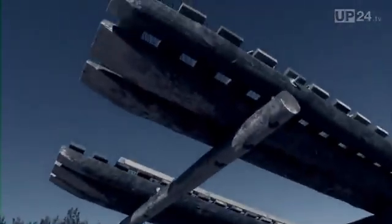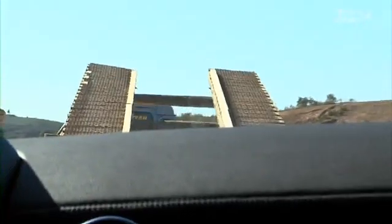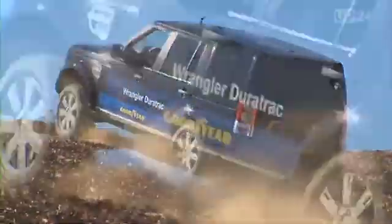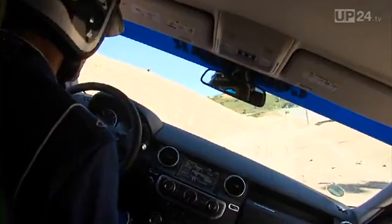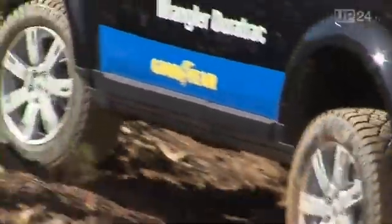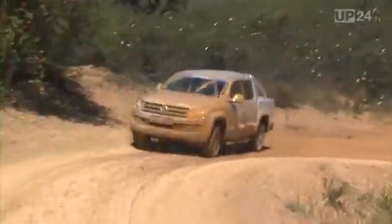SUVs have become all-round vehicles and consequently have continued to gain popularity. But few SUV owners contemplate the question of how to optimize their car's performance. Yet the answer is so simple — it's all in the tires. Under off-road conditions, the rubber composition and tread structure are decisive factors in how far your SUV will get in difficult terrain and where it gets stuck.